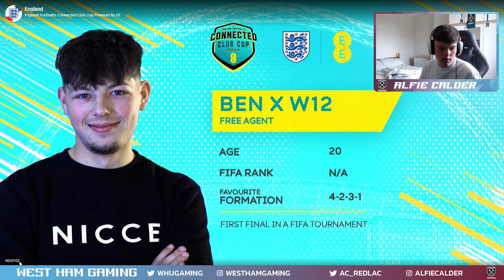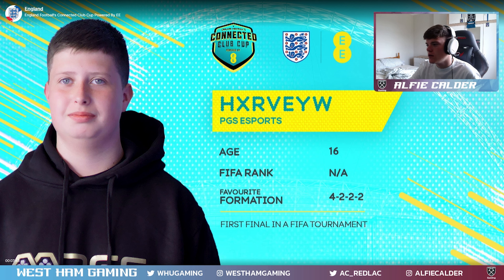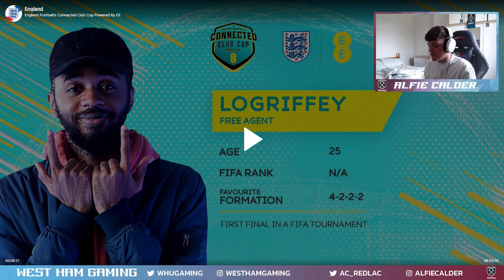So we've got Ben, we've got Colston - pro player for Burnley - Harvey, only 16 years old, L Downing, 17, Low Griffey, 25. That's all the competitors. Let's just get straight into the gameplay.